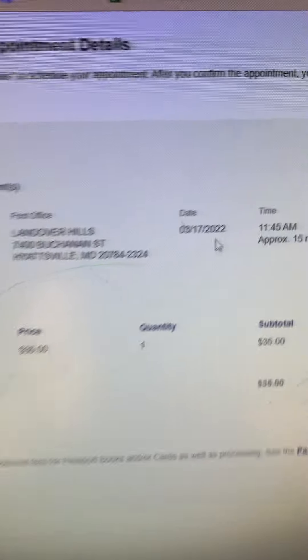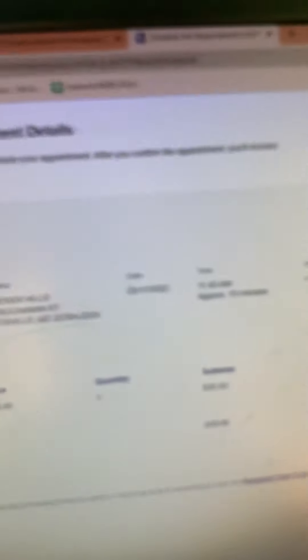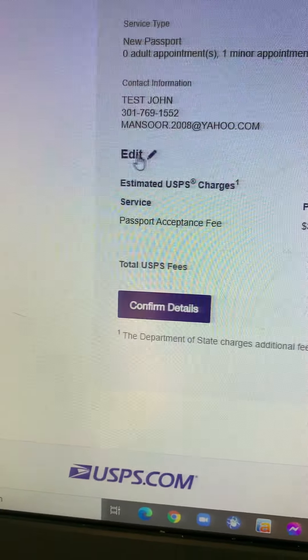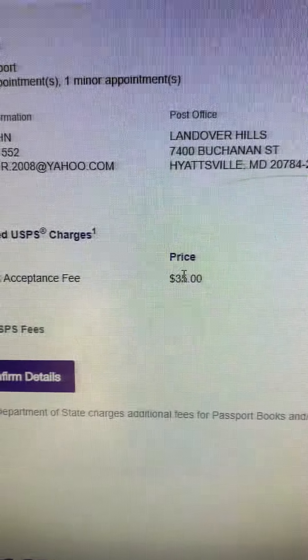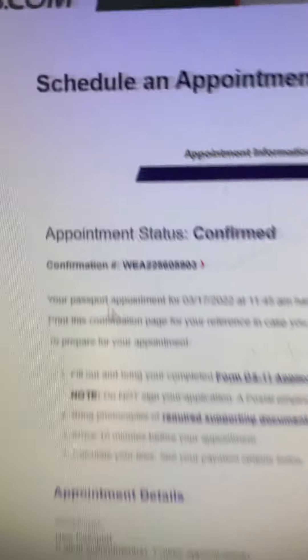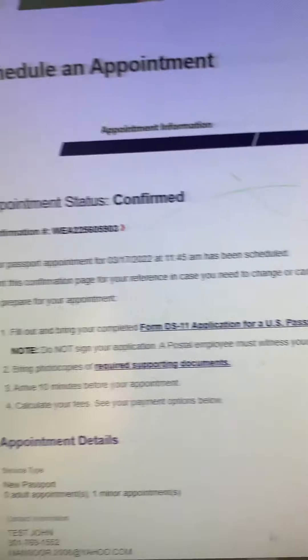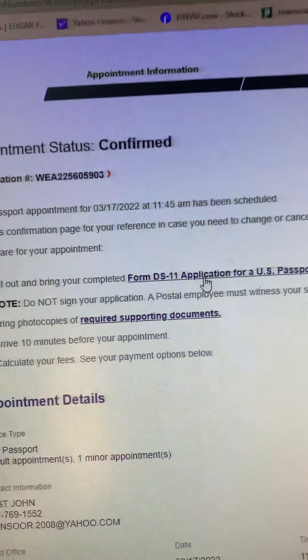On the review page, you will see the summary: zero adults, one minor, the applicant's name, phone number, email, location in Maryland, and the date — March 17th at 11:45. It says please arrive ten minutes ahead of your appointment time. You can edit the information if needed. Note that the fee shown is $35 during booking, but the actual fee at the post office is $135 per person. Once confirmed, you will receive a confirmation number.